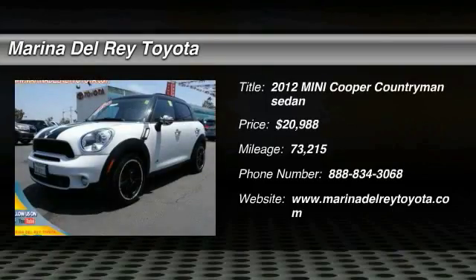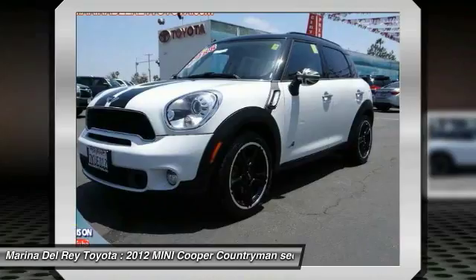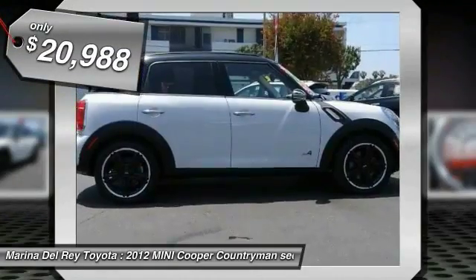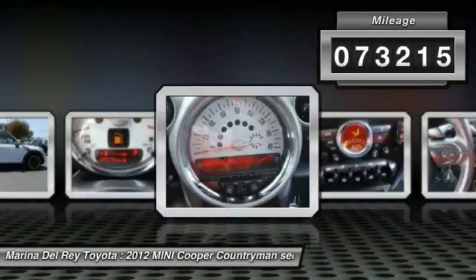The 2012 Cooper. Agile handling and quick, precise steering make the Mini Cooper lots of fun to drive. The cabin is roomy with plenty of front leg room and is priced below $25,000. This vehicle has less than 75,000 miles.